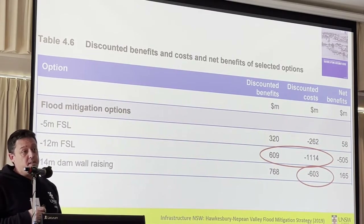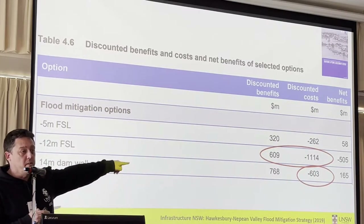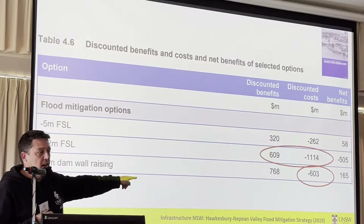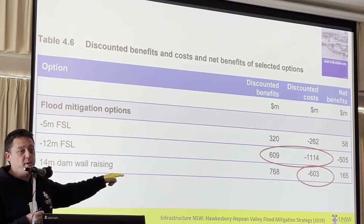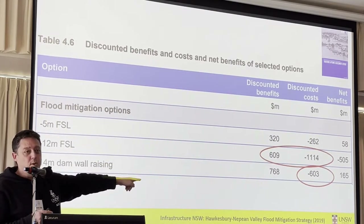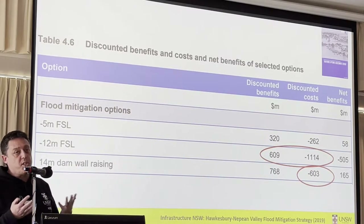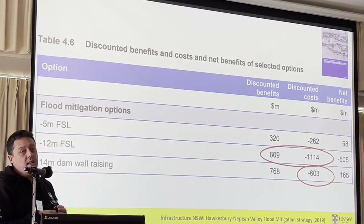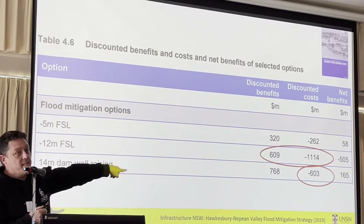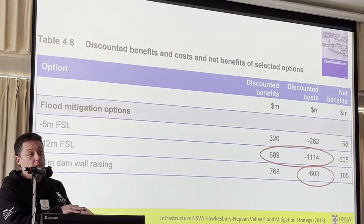So this is what underpins the numbers that we just saw. Raising the dam wall 14 metres costs $600 million. I've been involved in advising governments on infrastructure spending for a number of years, and my experience is that initial costs always escalate rapidly. You already know that $0.6 billion is not the current price tag for raising the dam wall — the infrastructure costs are going to be about $2 billion. And then there's environmental offsets which might cost just as much again. So this number needs to grow significantly more than the number we currently have for lowering the full supply level.